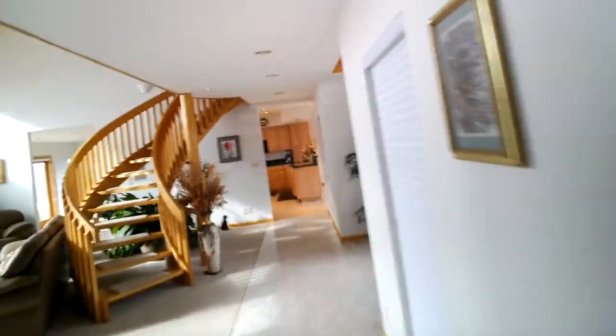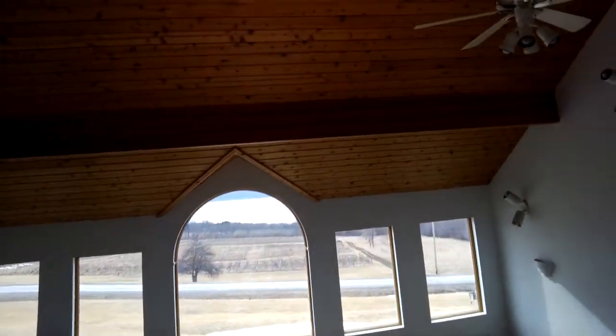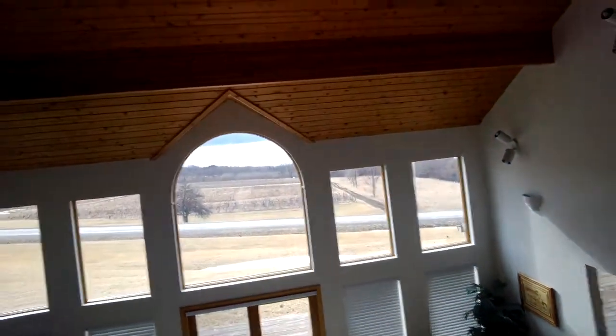We're going to wind back around again — this time we're going to go upstairs. As we go upstairs we're going to do a little turn around and look at the view — just gorgeous, absolutely gorgeous. I'm going to take a right, which would be to the left of the stairs.